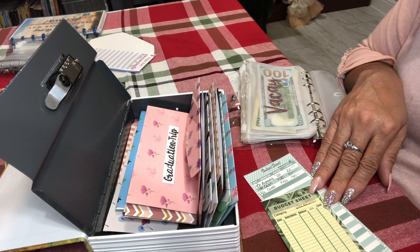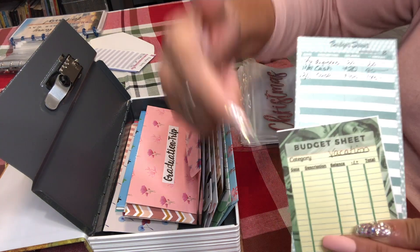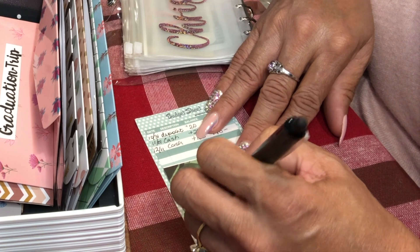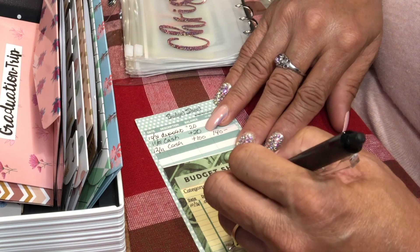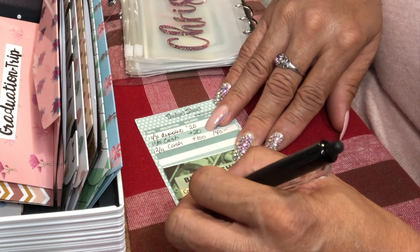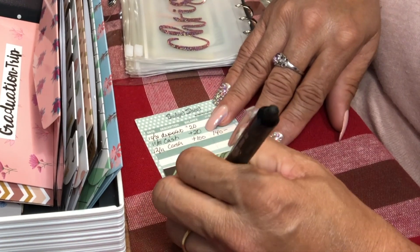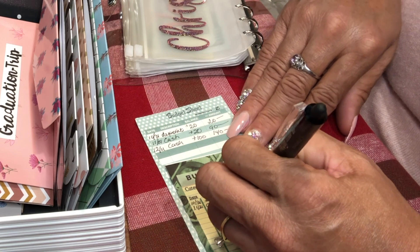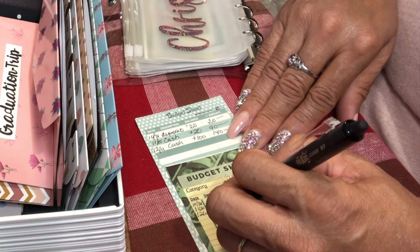I'm just changing this budget sheet and putting it in here.